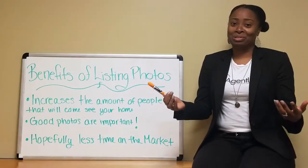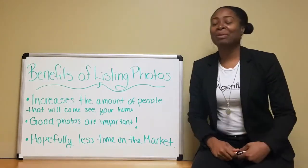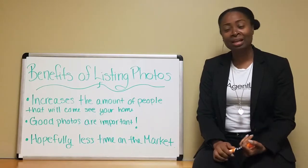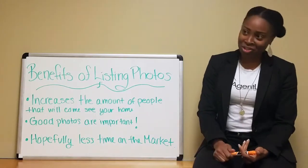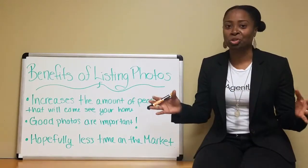So what constitutes a good photo? Ones that are not blurry, ones taken by a professional usually, and pictures that are going to capture spatial shots.